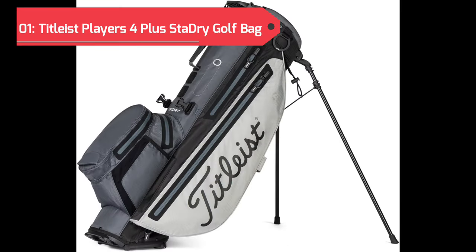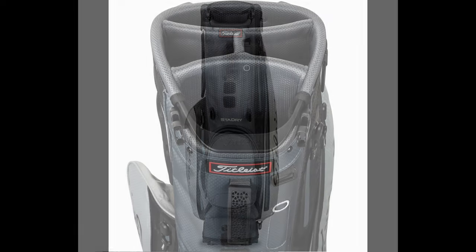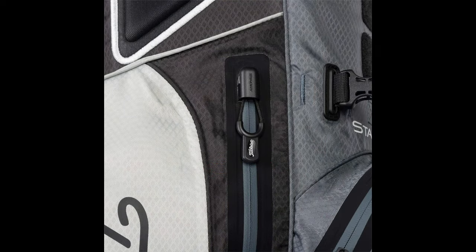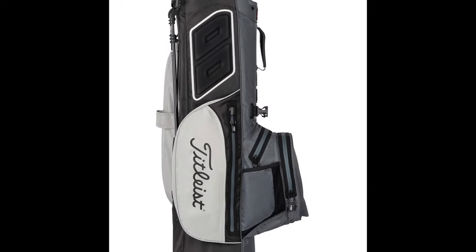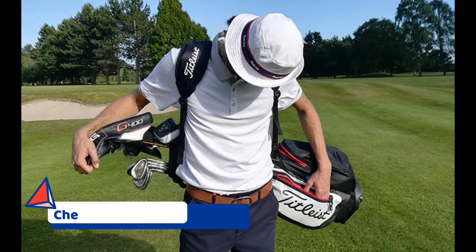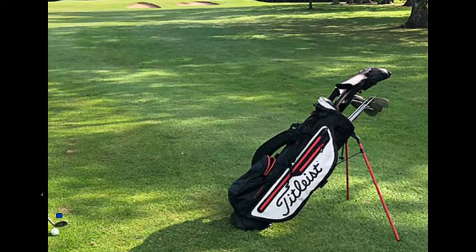Earning the top spot on our list of the best golf stand bags for 2024 is the Titleist Players 4 Plus Stadri Golf Bag. Titleist, a renowned name in the golfing world, delivers a stand bag that combines premium features, durability, and weather-resistant technology to enhance your on-course experience. The Titleist Players 4 Plus Stadri Golf Bag boasts a lightweight design, making it easy to carry, while its advanced Stadri waterproof technology ensures your gear stays dry even in unpredictable weather conditions. The bag features a four-way top with full-length dividers, providing excellent club organization and protection.